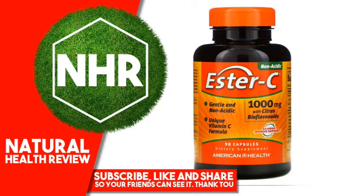Suggested Use: For adults, take one capsule daily, preferably with a meal.